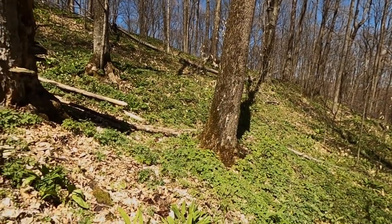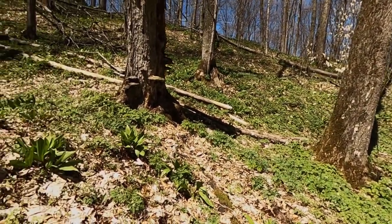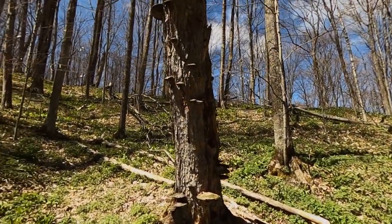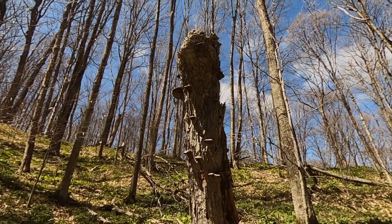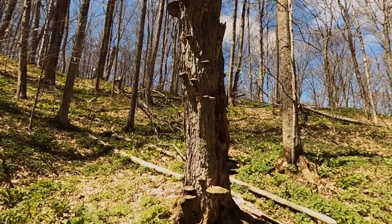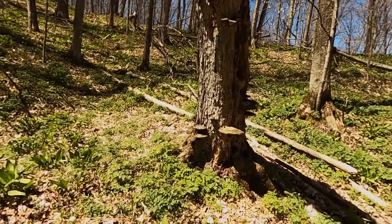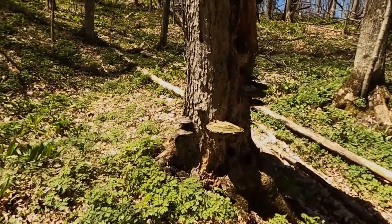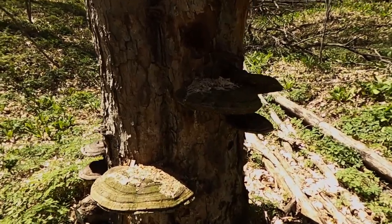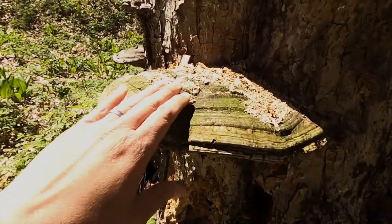All the plants are starting to come to life — it's a magical time of year. Check this out: this is called a snag, it's a dead tree, and I have a feeling there are some good things going on in it. Let's take a closer look. Wow, look at the shelf fungus — oh my gosh, that's huge!